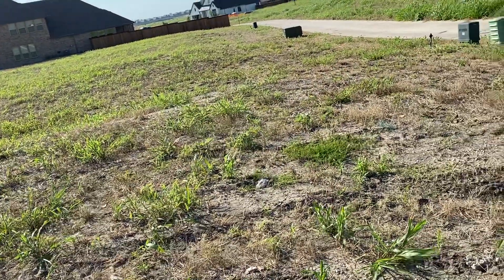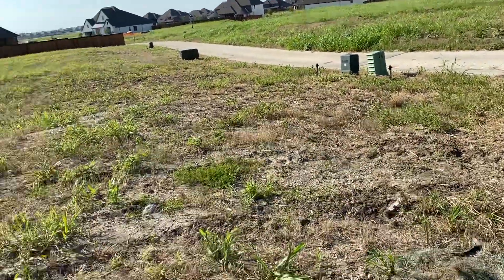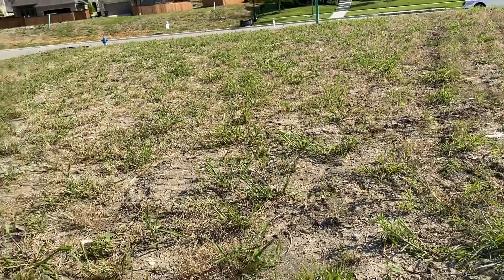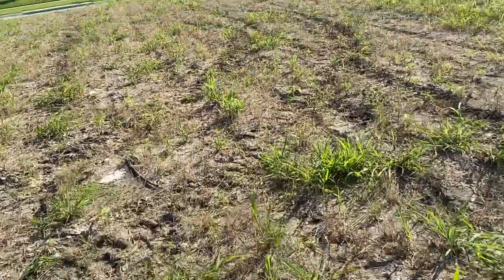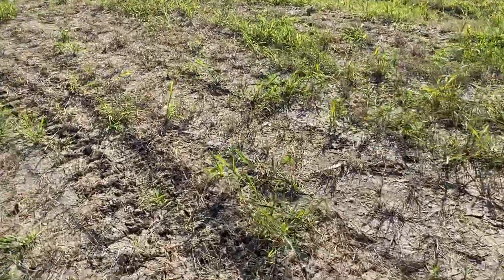For $5,000 — and I understand $5,000 is a lot of money — this is a rare lot. It's huge. If you ever wanted to sell it, oversized lots command a significant premium, and I'm not talking $5,000.